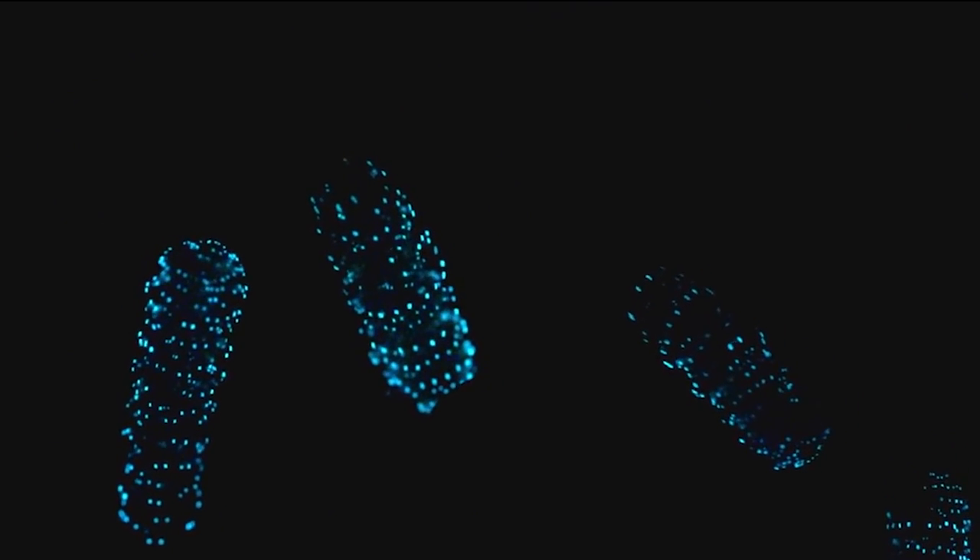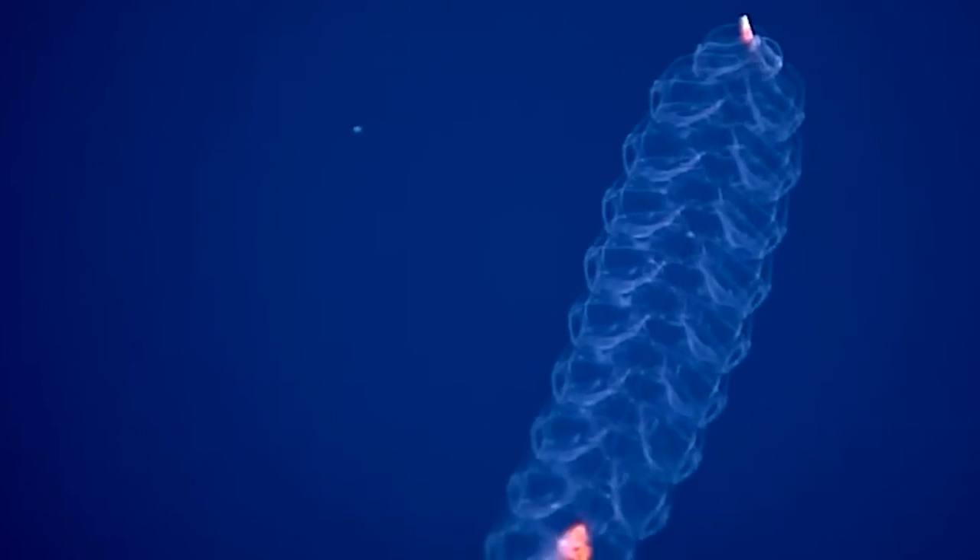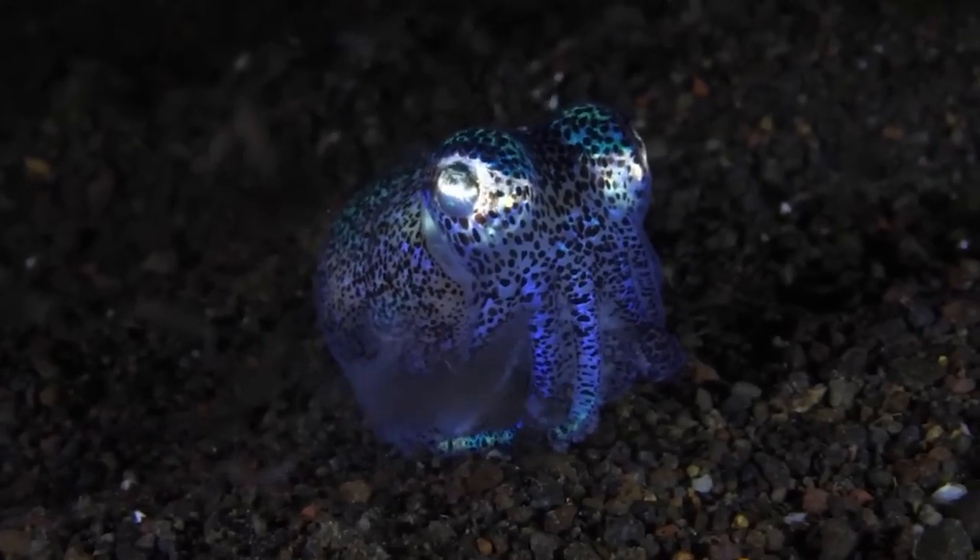Some species of fish use their bioluminescence to signal to other fish, either to attract mates or to warn of danger. Others use their light to lure prey, mimicking the movements of small fish or shrimp to trick their prey into getting closer.